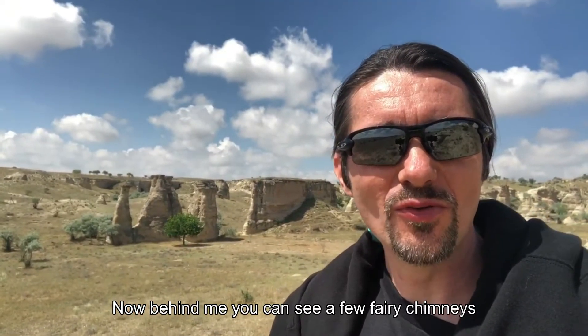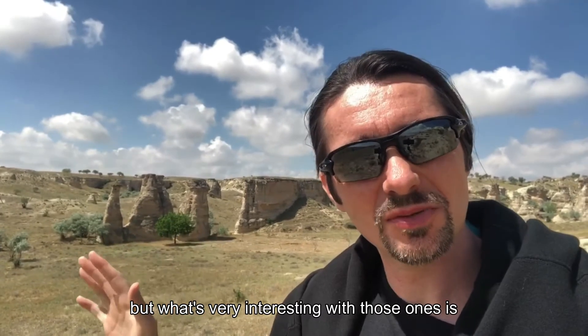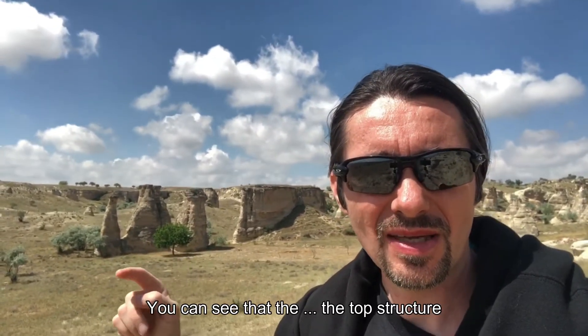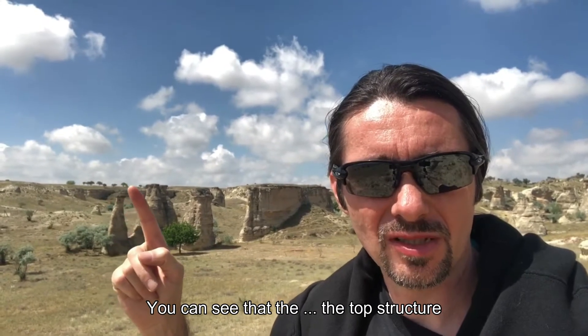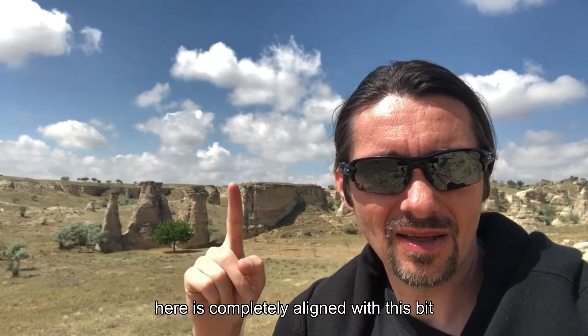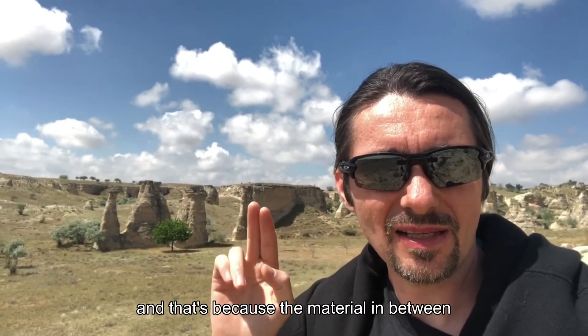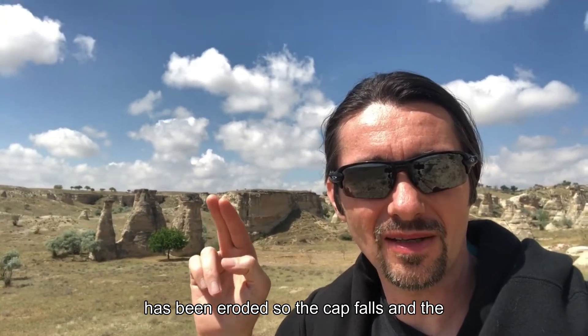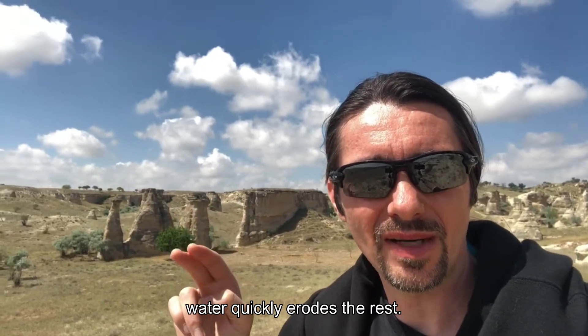Now, behind me, you can see a few fairy chimneys, and what's very interesting with those ones is that they give you a glimpse into their formation. You can see that the top structure here is completely aligned with these beds, and that's because the material in between has been eroded. So the cap falls and the water quickly erodes the rest.